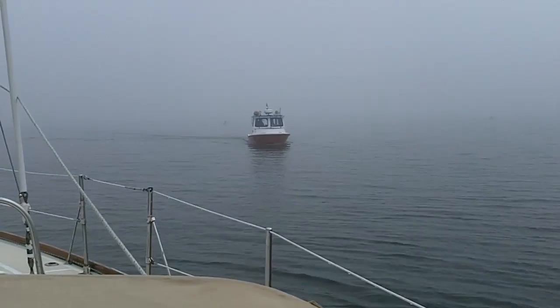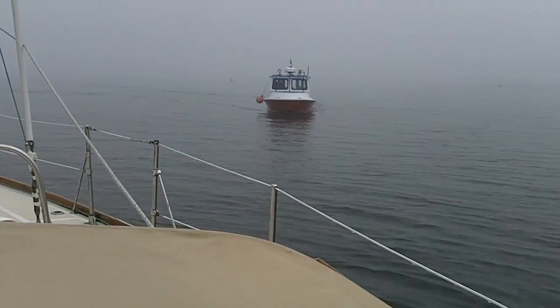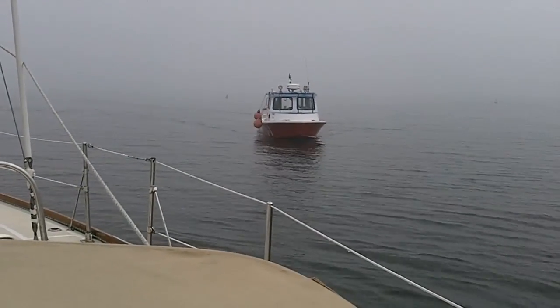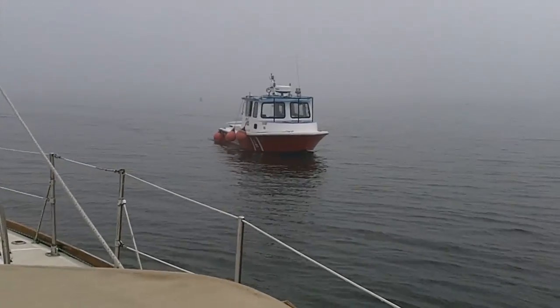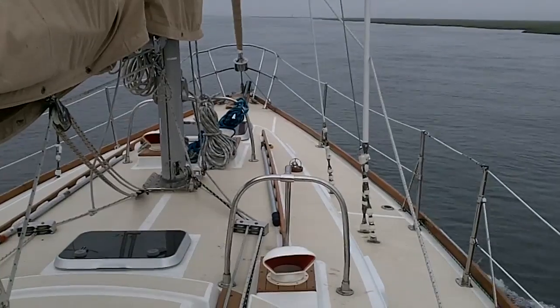Tow Boat US to the rescue! We are now ungrounded and untowed and on our way again.